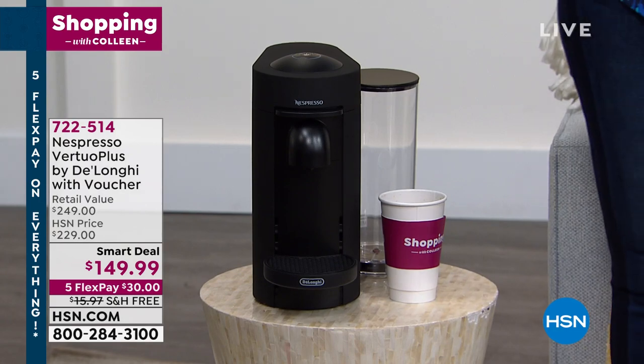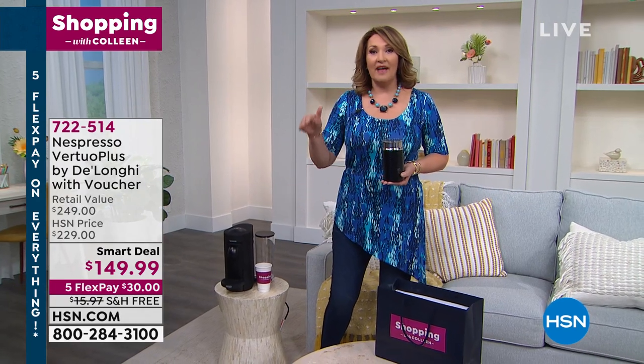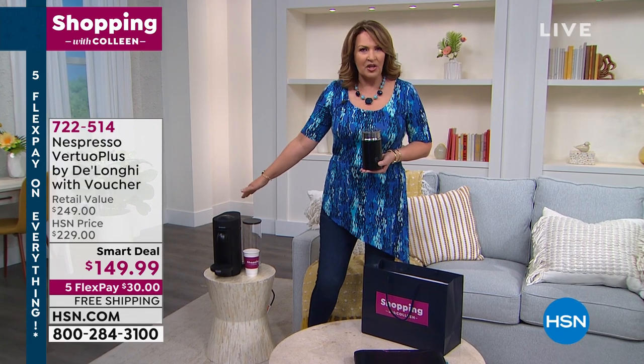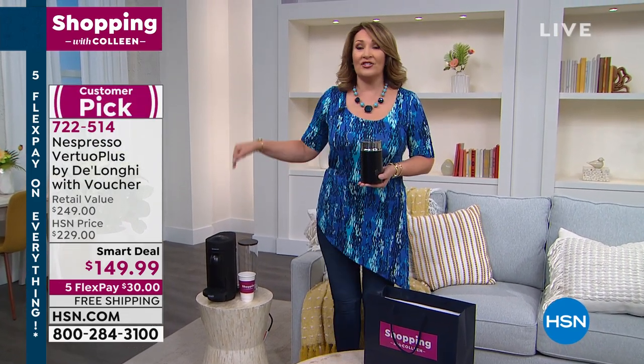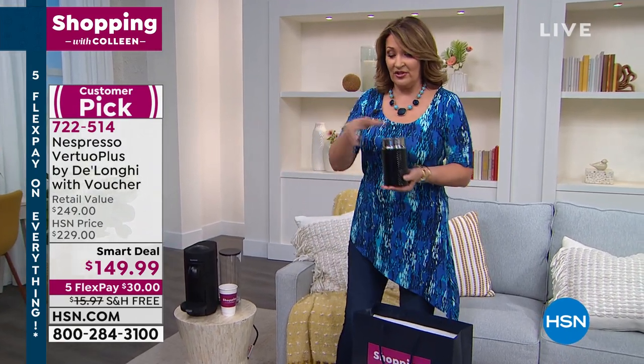It makes the best coffee. Carlos and I — my husband and I — discovered this several years ago. We were in Napa Valley at a really nice hotel, and they had one of these machines and we made coffee and espresso for the first time. I said, we're buying one. Went home — it was before HSN sold these — went home, bought one, have never looked back. It's our favorite.